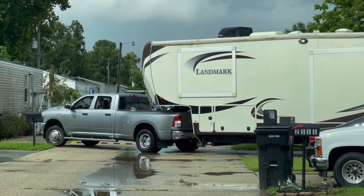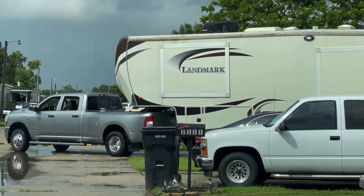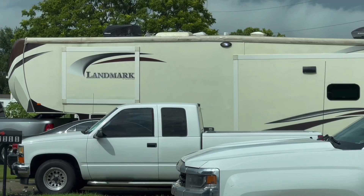He doesn't know I'm filming this. This is proof for everyone to see how good he is, because that's such a big trailer to back into a tight spot.